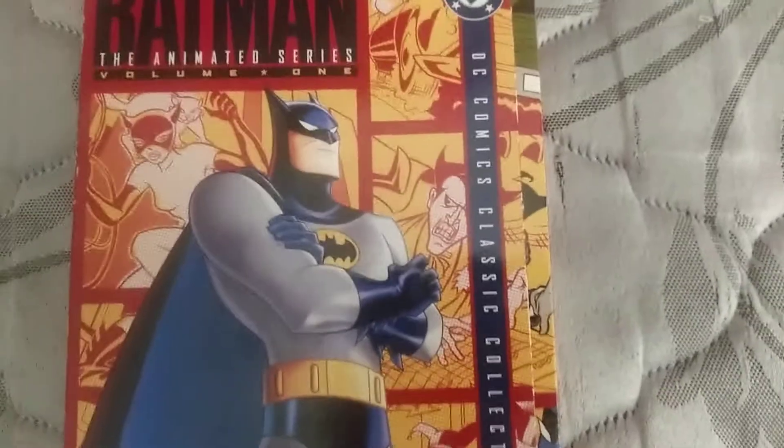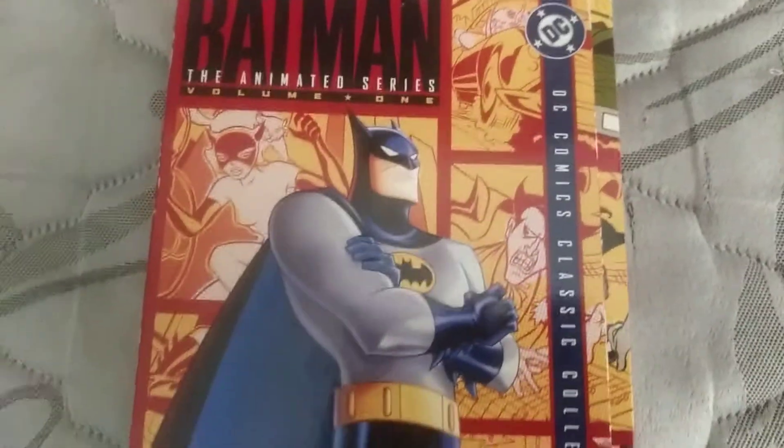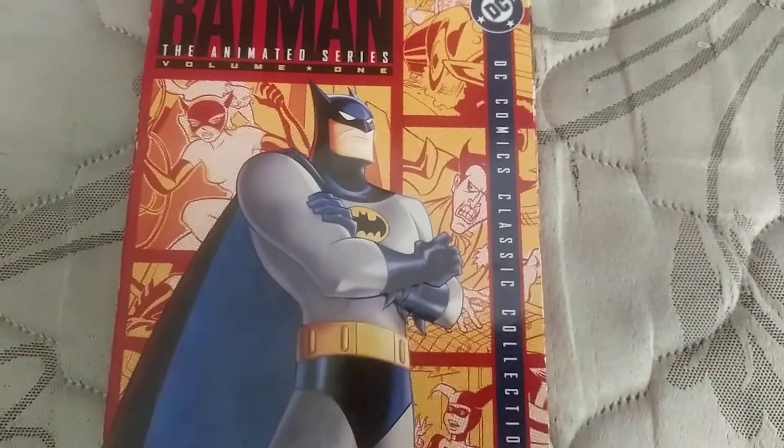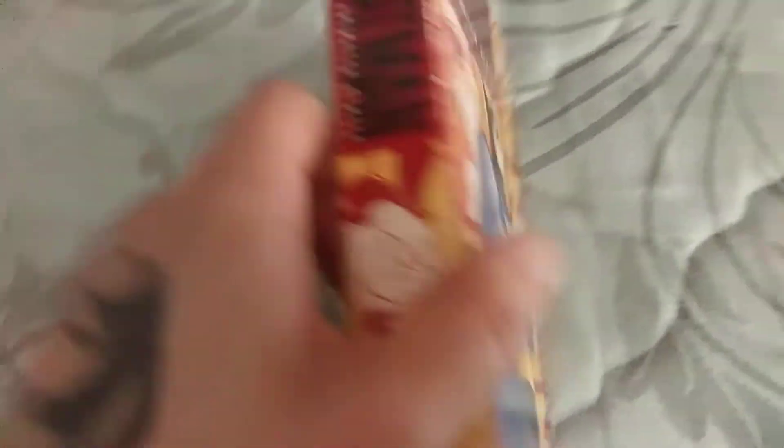Oh, he's dated with Joker right there, you know — Catwoman, Harley Quinn. Very cool. And there's also something else cool I'm going to show you guys.